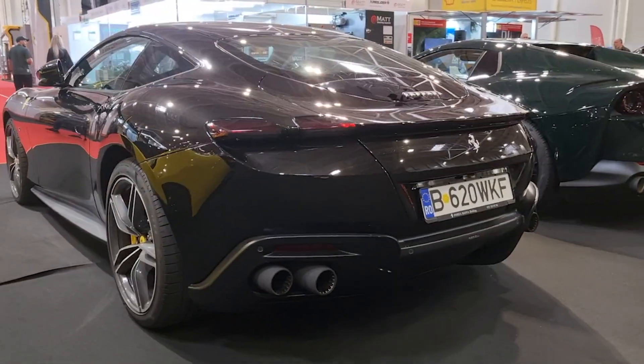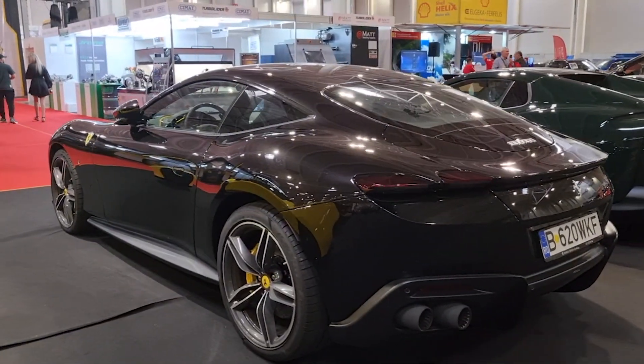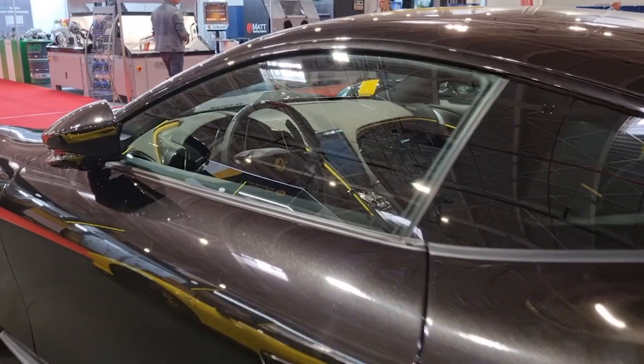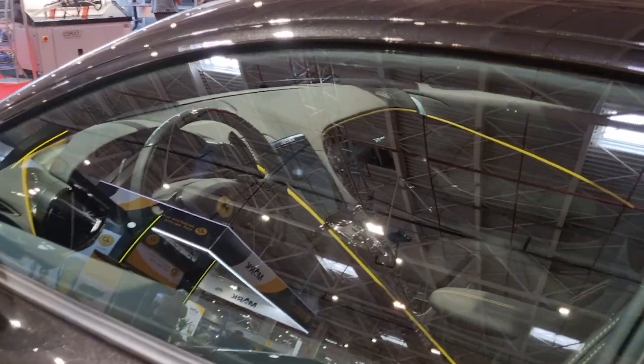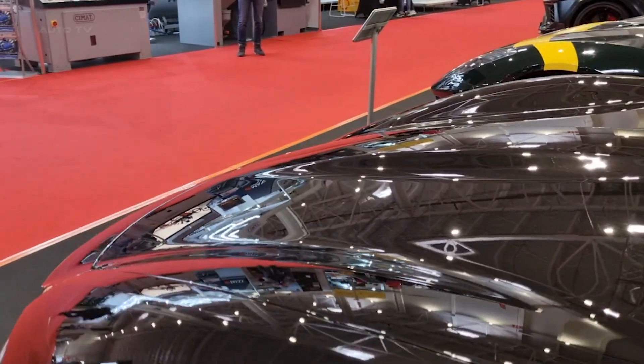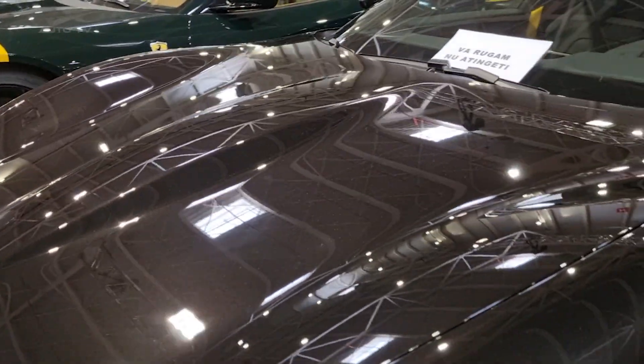Despite its hefty price tag, the Roma offers an impressive driving experience. It's equipped with an 8-speed dual-clutch automatic transmission, which allows for quick and smooth gear changes. The car can be enjoyed both during a leisurely cruise and when raced around winding corners, with the steering providing notable directness and precision.